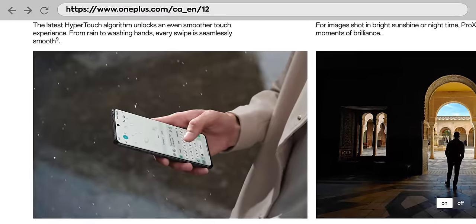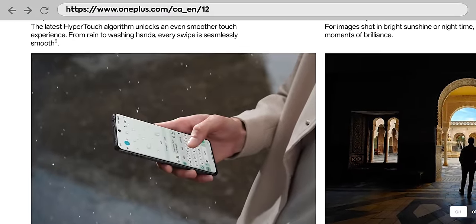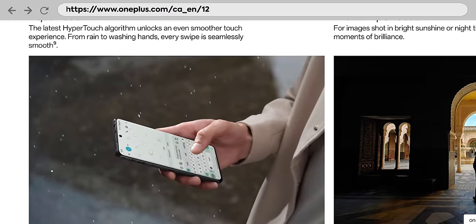It feels like you're in there so long you don't even know what year it is or where you live anymore. Both phones are only rated for IP65 water resistance, which is a little on the weaker side for a modern device, but they've got something water related that is pretty cool. OnePlus has something they're calling AquaTouch. The HyperTouch algorithm makes the screen work better when it's wet.